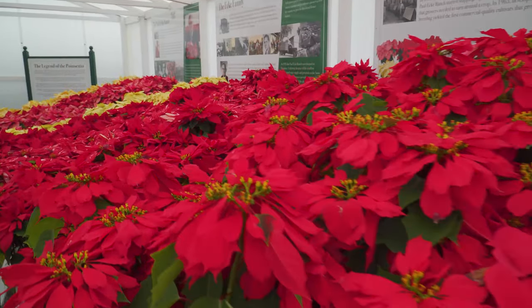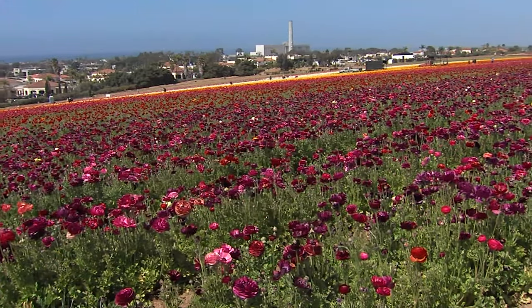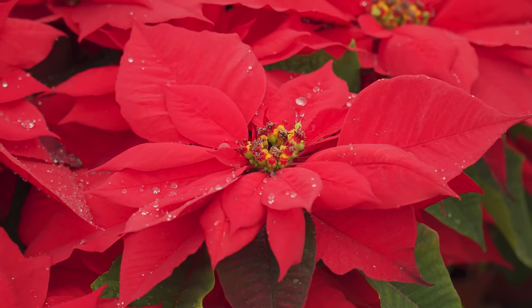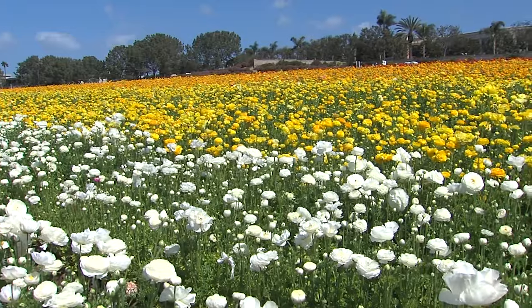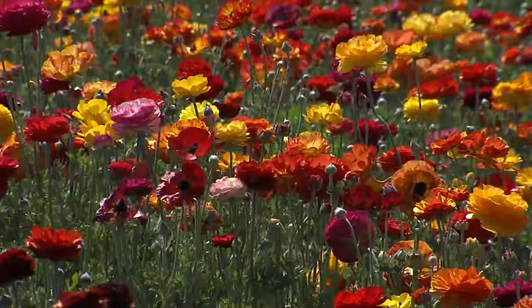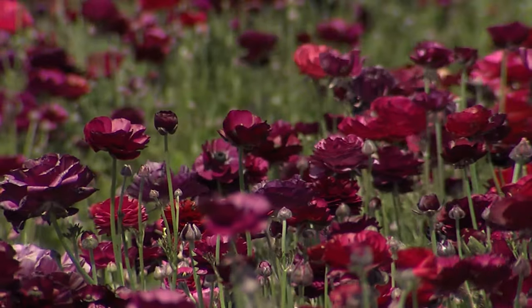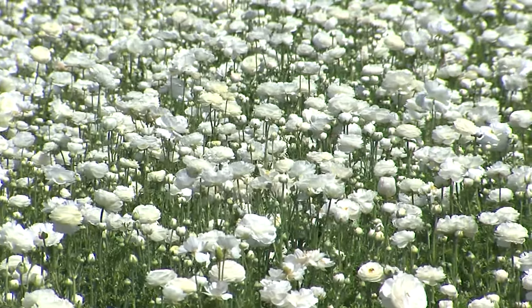You might wonder, why are we talking about poinsettias? Well, at the Flower Fields, these fields were originally planted by our grandfather in poinsettias. Those poinsettias were grown outdoors and harvested for cut flowers and also for stock plants, but mostly for cut flowers. And when we stopped growing poinsettias outdoors, we then started renting the property out to flower growers, tomato growers, strawberry growers. But the flowers that you see today have been growing here for probably 20 or 30 years, and those flowers are ranunculus flowers.